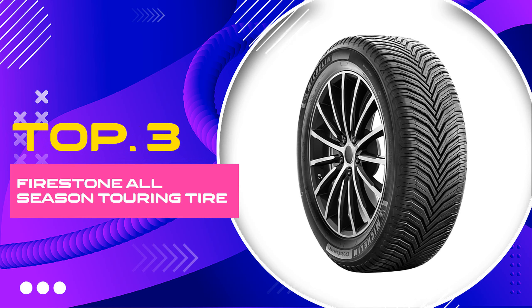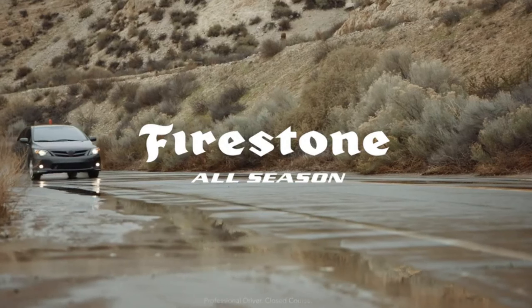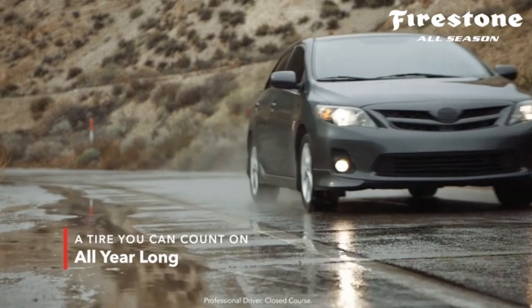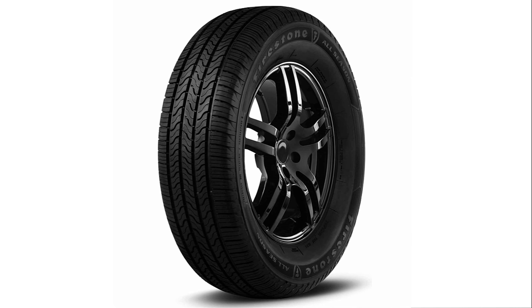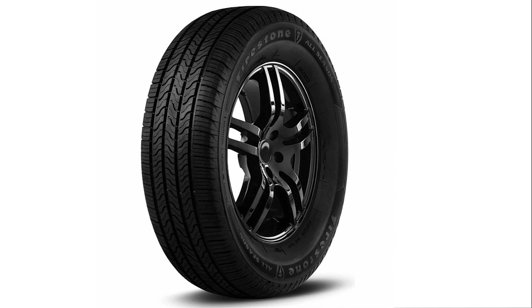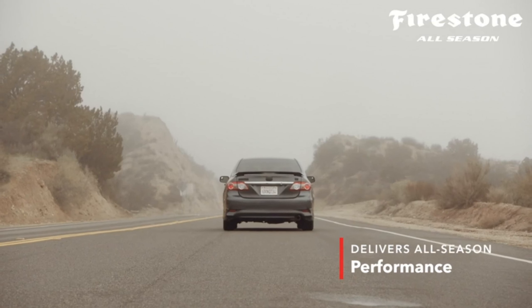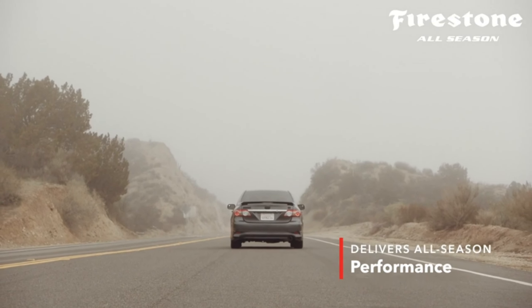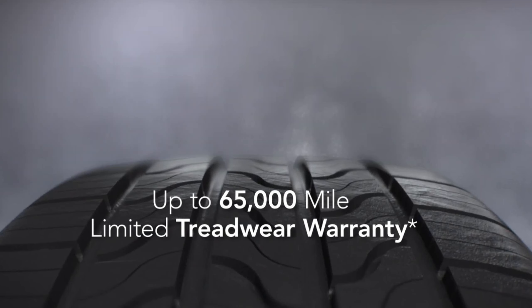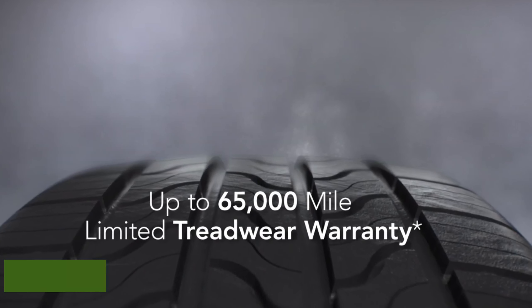Number 3: Firestone All-Season Touring Tire. Looking for a tire that delivers exceptional performance and reliability throughout the year? Look no further than the Firestone All-Season Touring Tire 225/60R16-98T. This tire is specifically designed for passenger vehicles, providing a comfortable and quiet ride in a variety of weather conditions. With a size of 225/60R16 and a load index of 98T, this tire fits most passenger cars and SUVs.